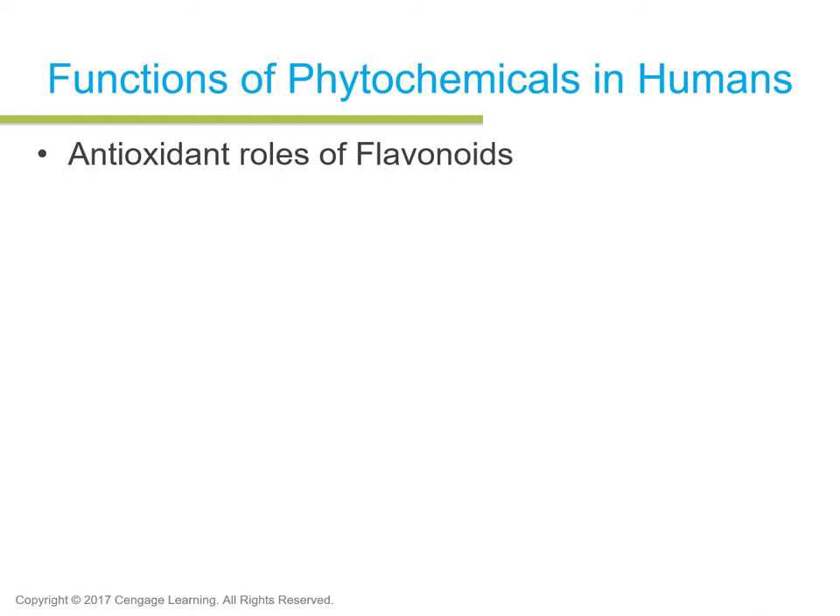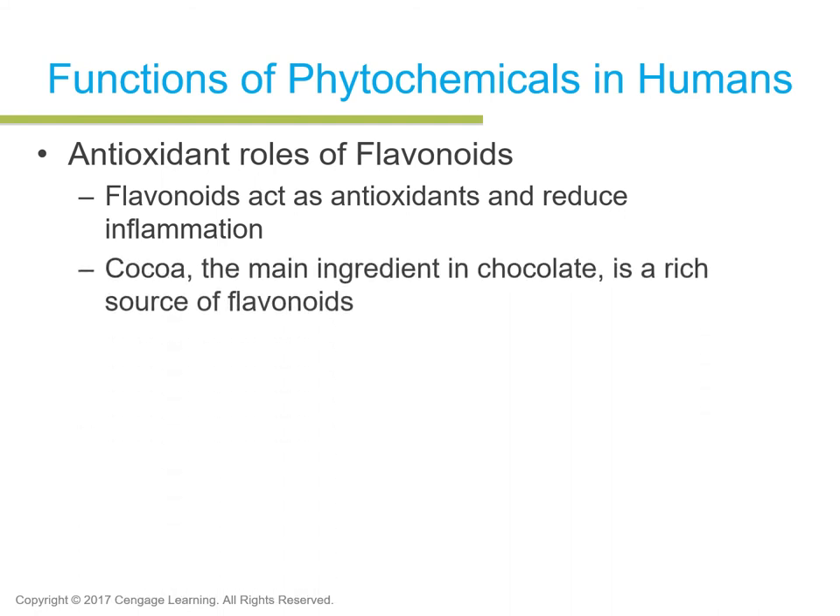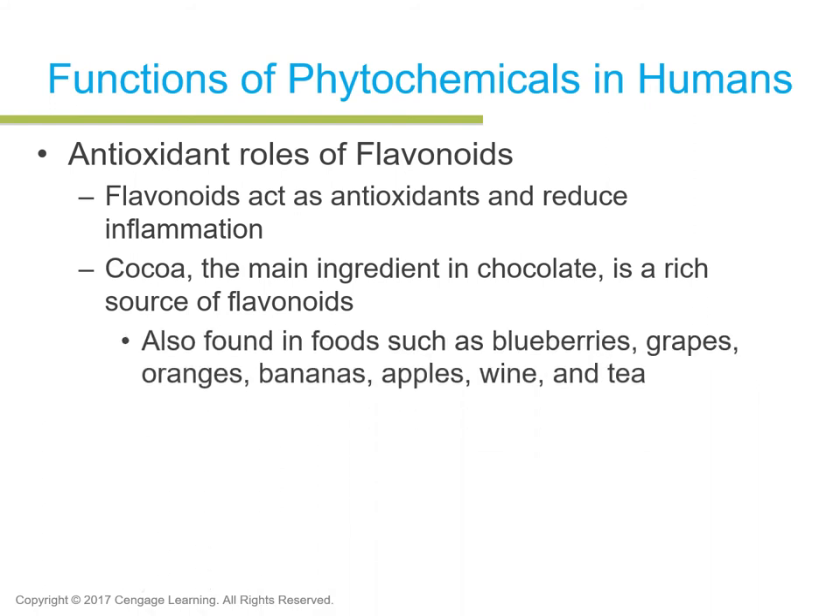Flavonoids have a big role in cardiovascular disease. Quercetin serves as an antioxidant and reduces inflammation, particularly in cardiovascular disease research. These flavonoids or ingredients can also be high in sugar. Natural food sources include blueberries, grapes, oranges, apples, bananas, wine, and tea — though you don't want to overdo the wine. Regular intake is related to improved blood flow, reduced blood pressure, and decreased risk of heart disease, stroke, type 2 diabetes, and certain cancers.